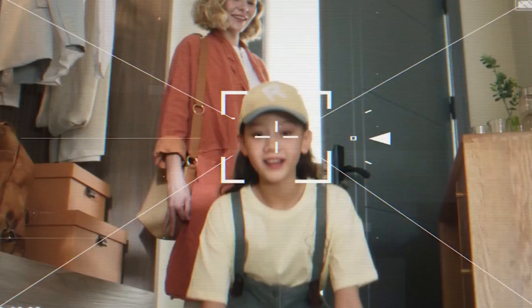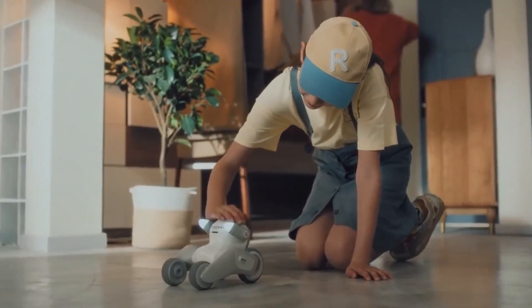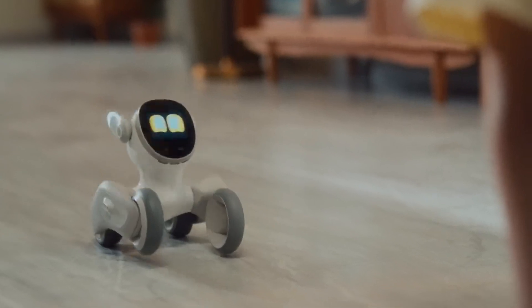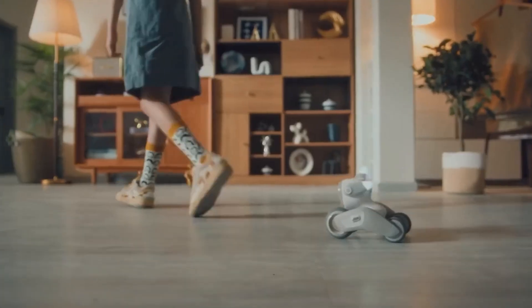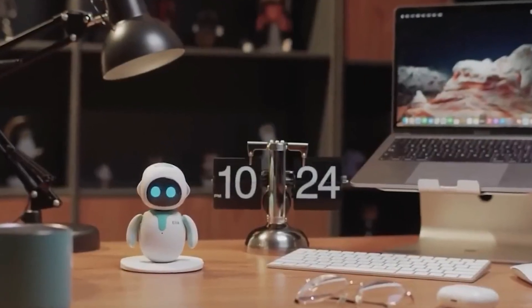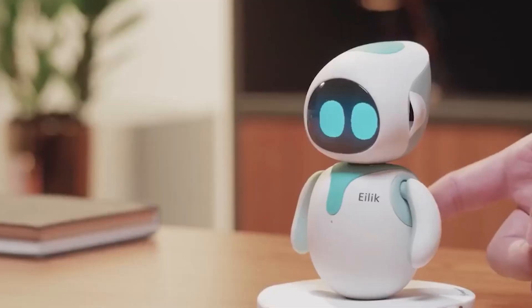As robots become more affordable and valuable, it's easier to imagine a future where you have one at your beck and call. Personal robots are great time savers, but you might lose too much time trying to decide which one to get. There are so many different machines capable of performing various functions, it could be difficult to know which personal robot is the best option for your household.